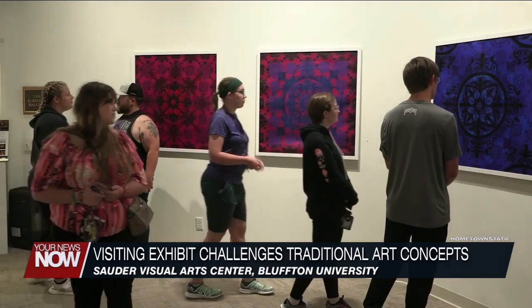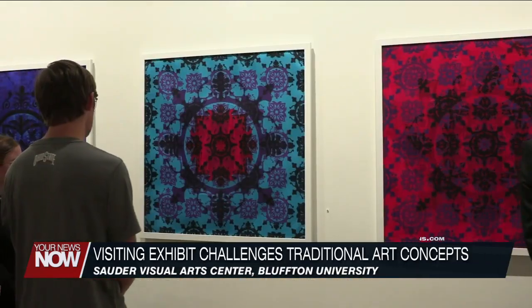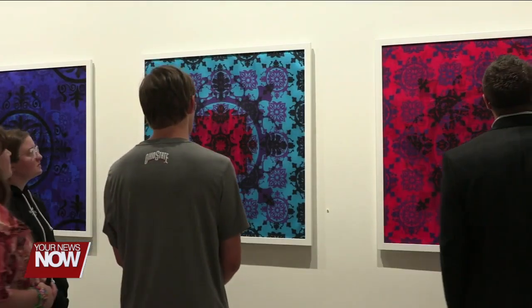Bluffington University brought in an artist duo on campus to give students and community members their unique perspective. For the closing reception of the exhibit, Liquid Illumination 2.0, the couple behind the pieces, printed on silk, came to speak about the methods and meaning of the work.